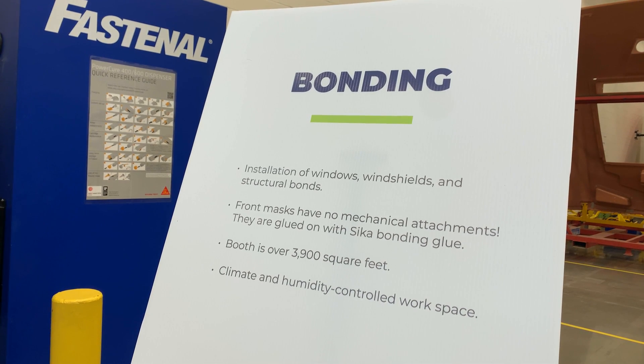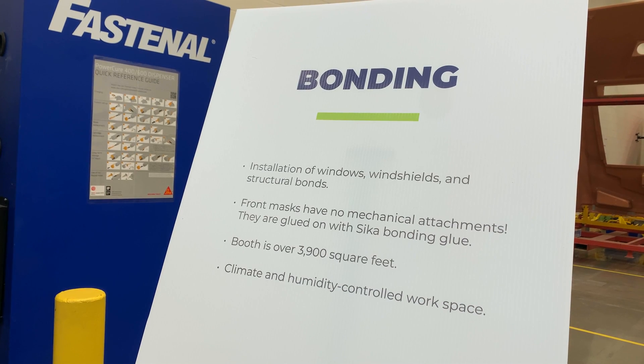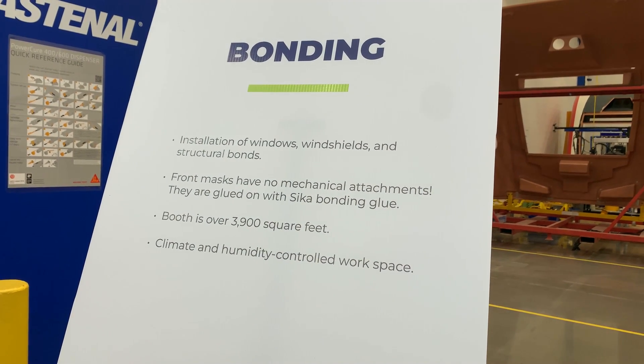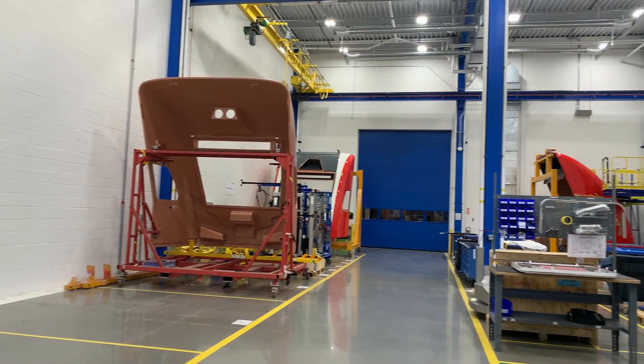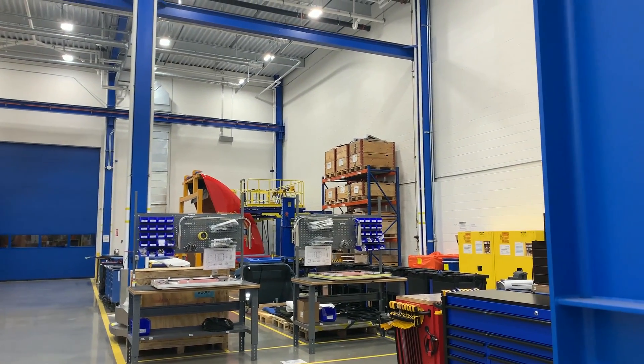And this is the area where they're installing the windows — some system of bonding the windows to the train. It's a gigantic area. Some of the components — a lot of the components — are manufactured somewhere else and then delivered here for final assembly.